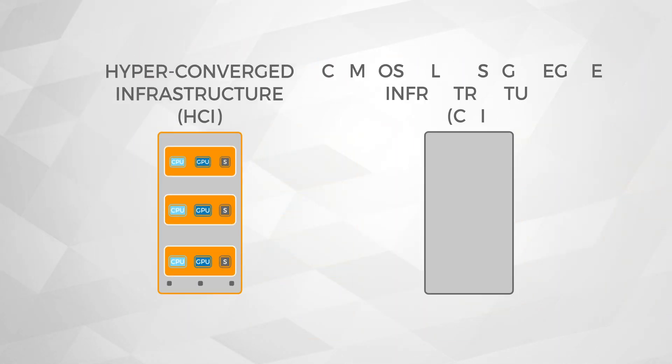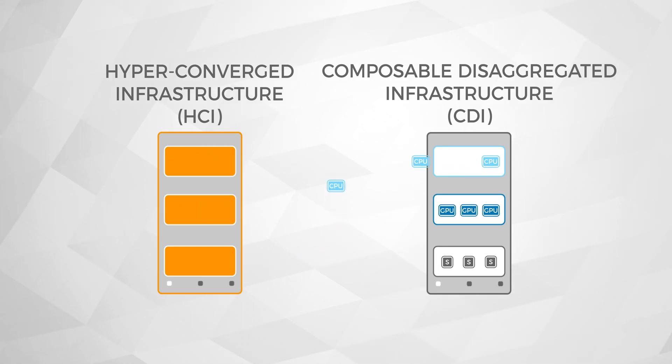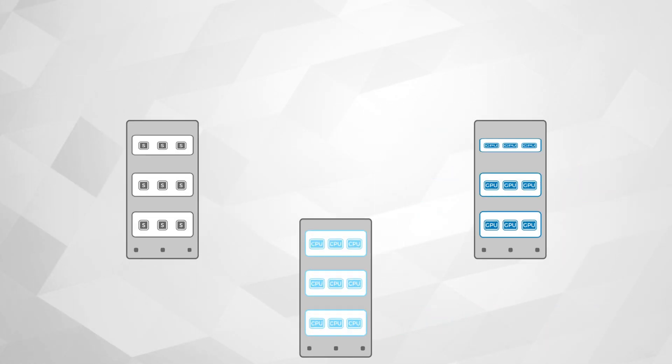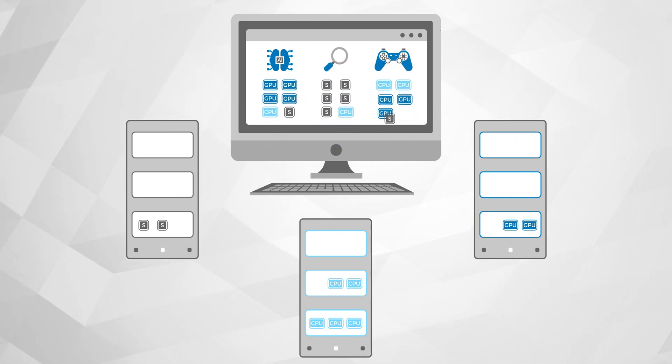There is an intent to transition data centers from scale-out hyper-converged infrastructure to composable disaggregated infrastructure. The terms composable and disaggregated are opposing concepts, but in fact they are complementary. The idea is to disaggregate heterogeneous hardware resources and dynamically compose a workload-specific configuration using a subset of these elements. Composability is done at the software level and disaggregation is done at the hardware level.